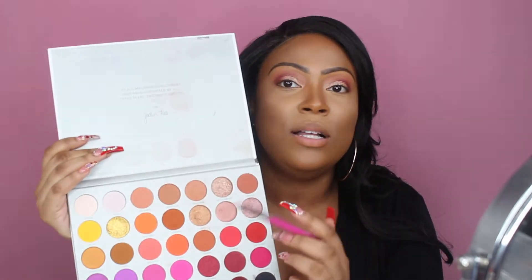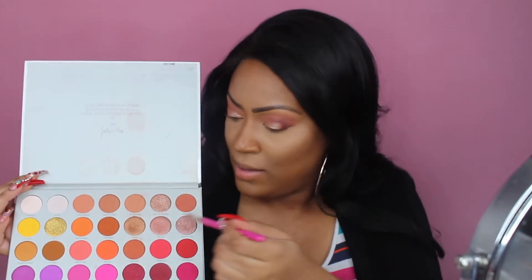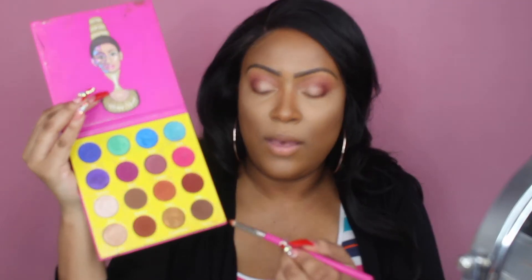Blend those colors out. With the pencil brush, what we did to the top we're gonna do to the bottom — take that Perfectionist color with the pencil brush and go underneath, then back into Thick Skin, then that Fulani from the Juvia's Place palette.